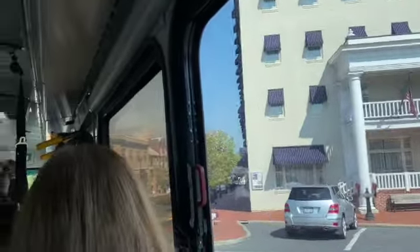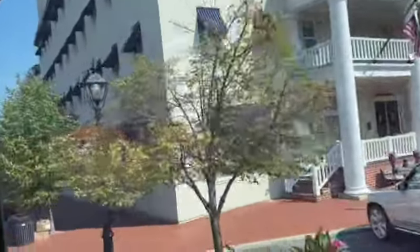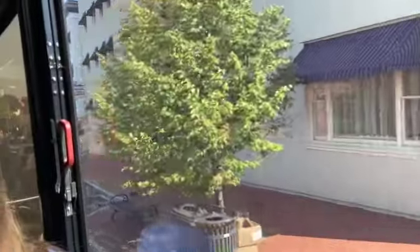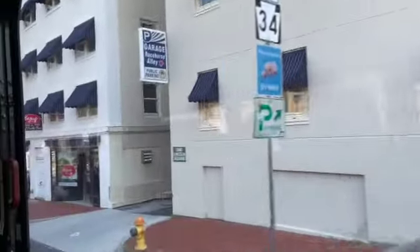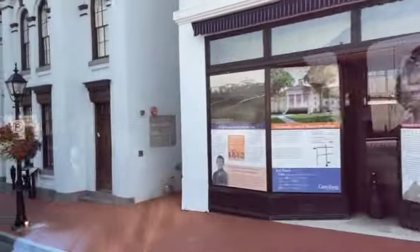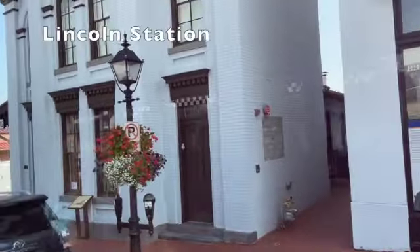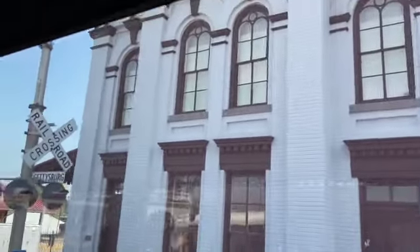I have one more building I want to point out to you, which is going to come up here on our right-hand side. Take a look in front of us and on the right side of the street you'll see the Majestic movie theater. Just beyond the theater, there's a brick building painted white. It has brown trim and a red roof. This is the Lincoln train station on your right. This is where President Lincoln arrived when he came into town on the 18th of November, 1863. President Lincoln took the train up from Washington, D.C.